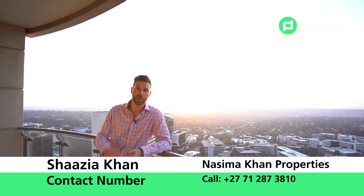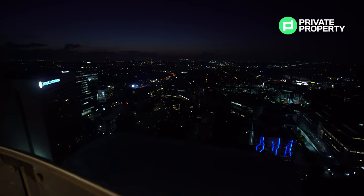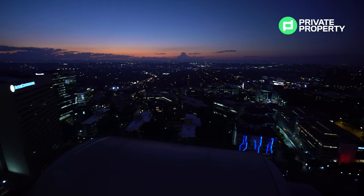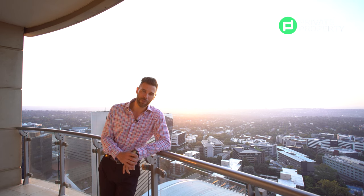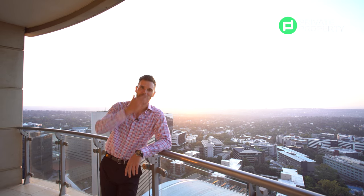Those amenities include two gyms, two pools — an indoor and an outdoor — and a spa. When you come out of your apartment and take the lift to the lobby, you'll find yourself directly in Sandton City. It's a new way of living and an incredible way of living. From myself, Chad Riveros, and the team at Private Property, thank you so much for joining us on another episode of the Home Shopper Show. We'll see you next time. Goodbye.